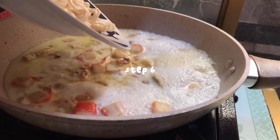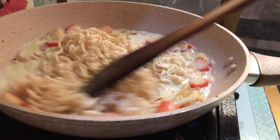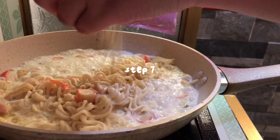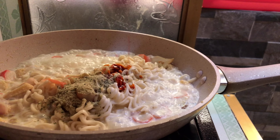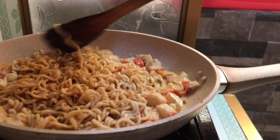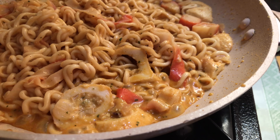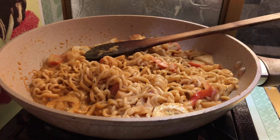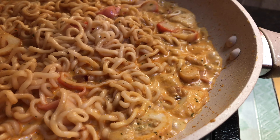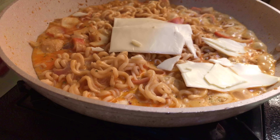Kalau misalnya udah mendidih gini, kita masukin mie yang udah kita rebus tadi. Abis itu diaduk sampai merata. Dan nanti yang terakhir, baru kita masukin bubuk karbonaranya dan saus merahnya. Sebenernya ini udah jadi, tapi karena aku lebih suka mie yang agak basah dan banyak kuah, jadi ini aku tambahin lagi susunya. Baru yang terakhir, bisa kita tambahin keju sesuai selera. Kalau kalian gak suka keju juga gak harus ditambahin kok.